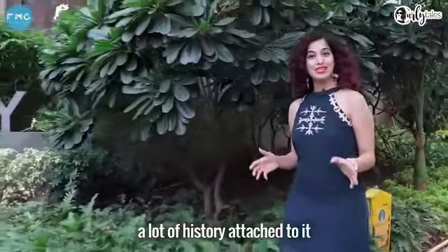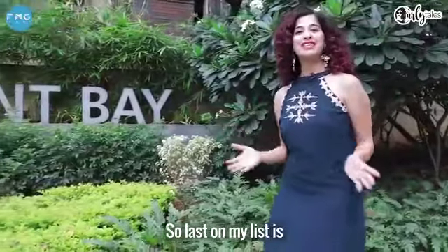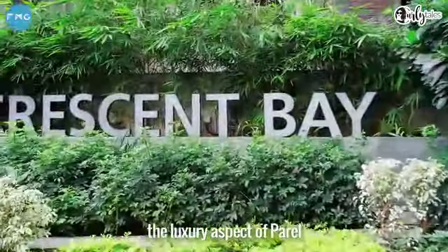Now, Parel may have a lot of history attached to it, but today it has emerged as an epitome of luxury. Last on my list is the luxury aspect of Parel.